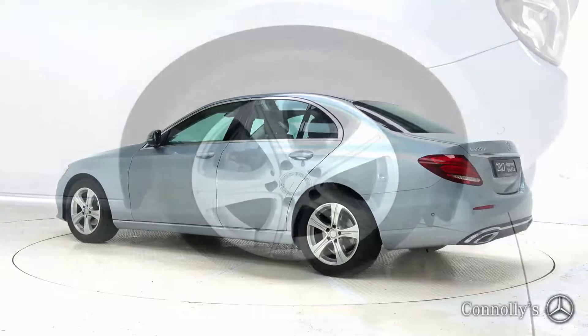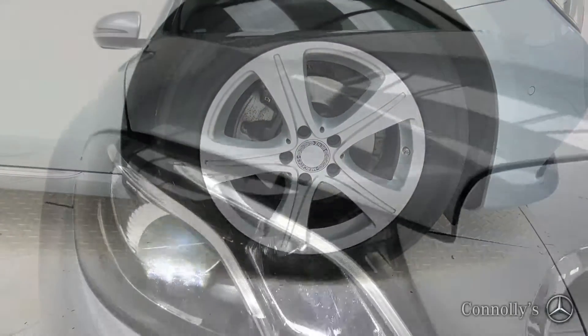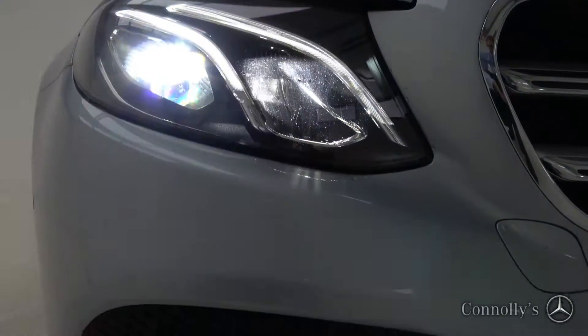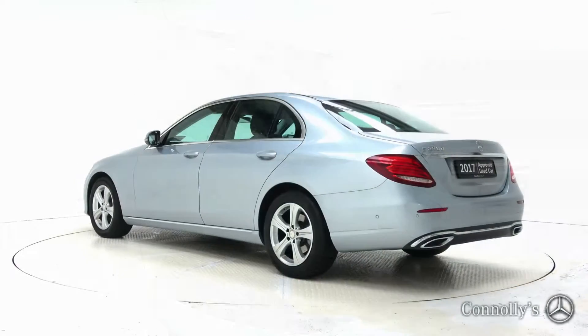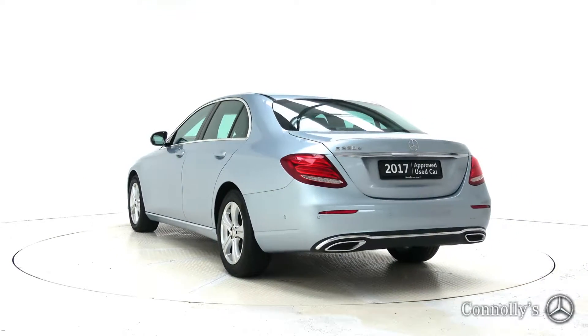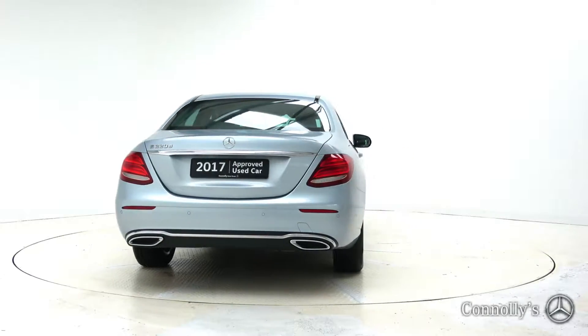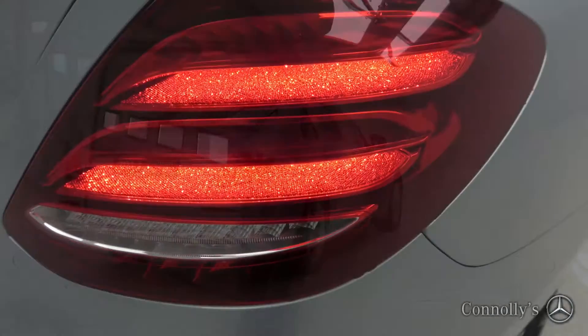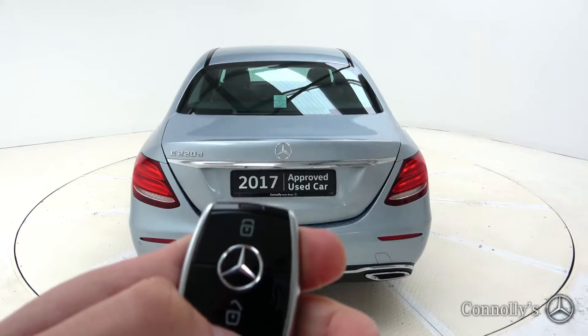This model features 17-inch alloy wheels, LED high performance headlights, chrome exterior trim, light and rain sensor, electric folding mirrors, Stardust effect LED taillights, and remote opening tailgate.